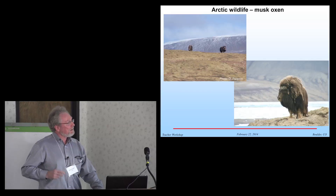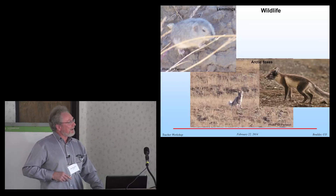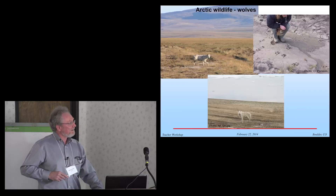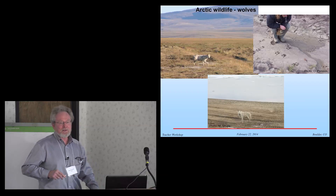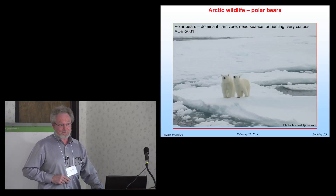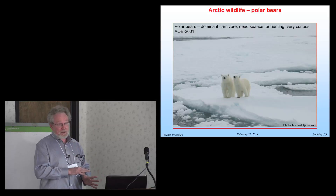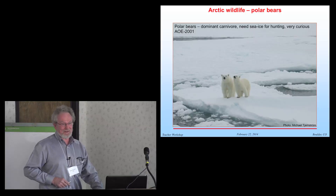And what lives up there — wildlife. Musk oxen — this is again on Ellesmere Island at Eureka. Arctic hares, herds of them. Lemmings, Arctic foxes, wolves. They're very curious. These are tracks around the Eureka Tower — we'd gone in for lunch, came back, and it was full of tracks. And of course, polar bears, especially on the sea ice — that's where they are king and that's their hunting grounds. When we go out on sea ice, we were told: bears are out there for one reason — find food. And you are food. So that is a problem for doing research on the sea ice.